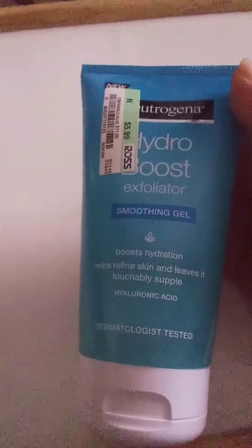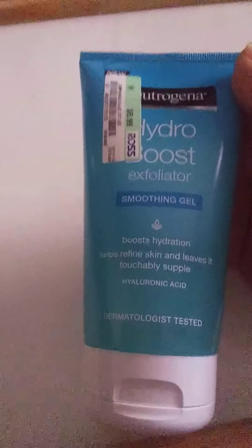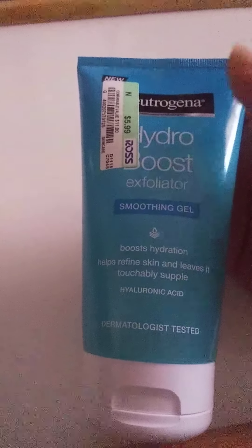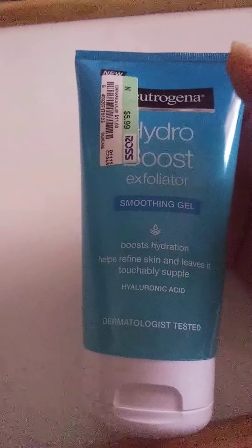Welcome back to my channel everyone. Today I am back with another product review, and today we will be reviewing this Neutrogena Hydro Boost Exfoliator Smoothing Gel. It says it boosts hydration, helps refine skin, and leaves it touchably supple. It has hyaluronic acid and it is dermatologist tested.